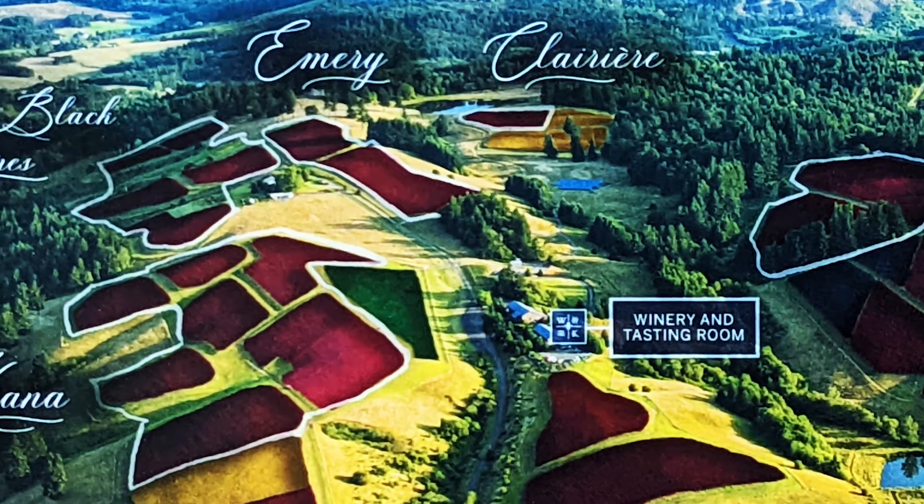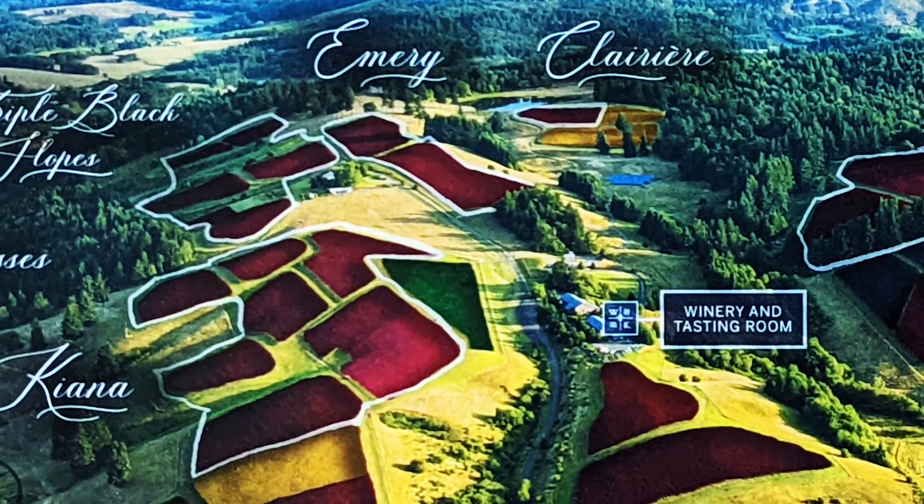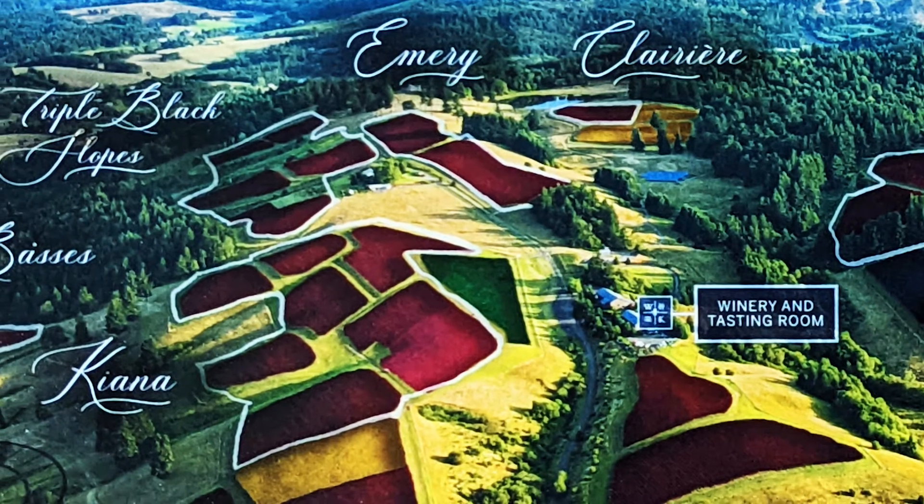You're going to try a lot of diversity today because we've got some very different parts of the property. It's a fun flight.